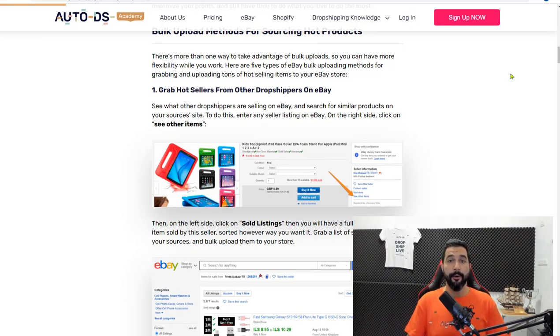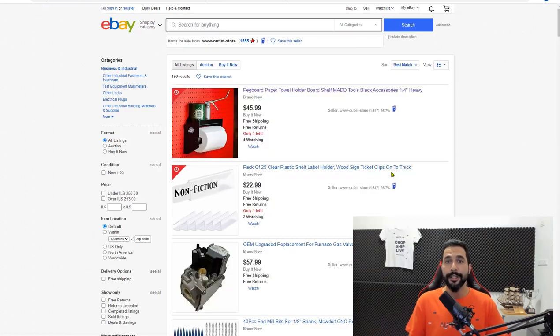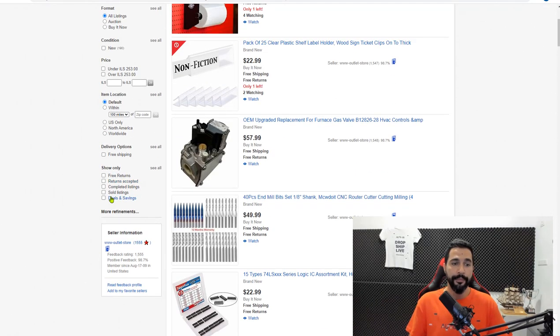The first bulk uploading method is grabbing hot sellers from other eBay dropshippers — also known as sniping. Many beginner dropshippers use sniping to understand exactly which items they can sell and which products are trending. What you have to do is find a product that's selling well for another eBay seller, click on 'see other items,' then scroll down and click on 'sold listings' to filter only sold items from that seller.